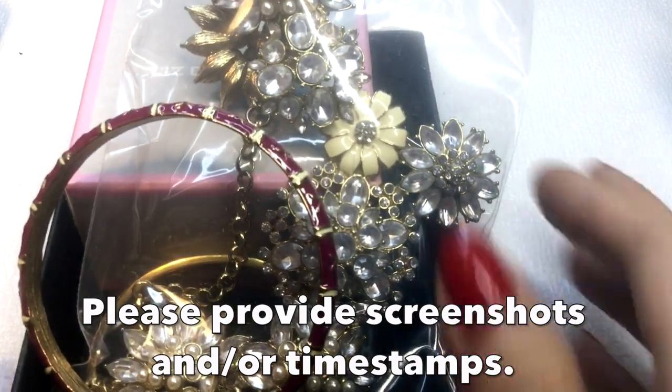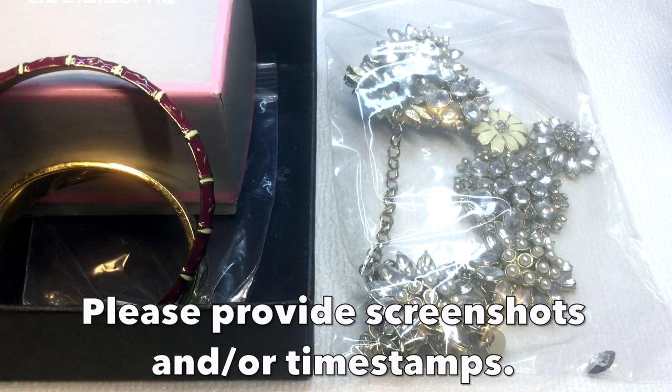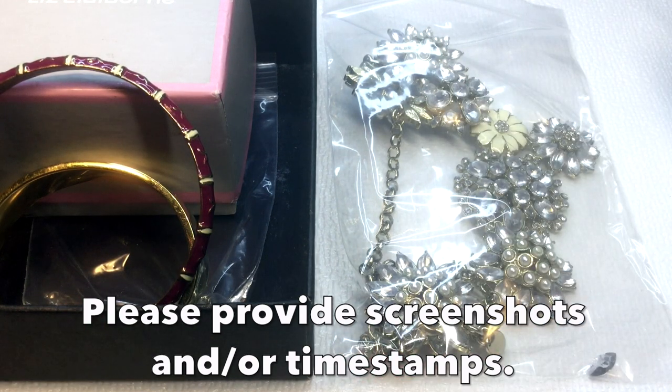I only do sales through email and not through the comments, because that gets too messy. Definitely email me if you like anything in this video. All of these items you've probably seen before, but I wanted to offer them before I go ahead and put them in wearable or craft lots. Everything in this video will be $8 and under.